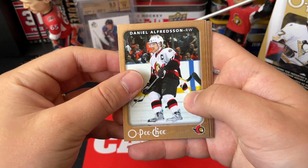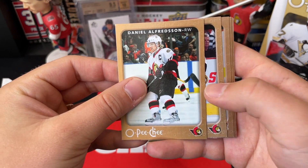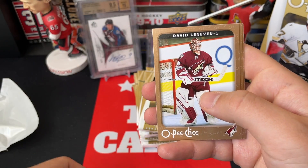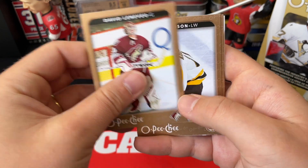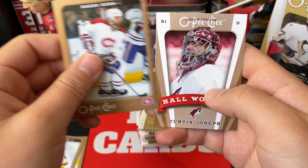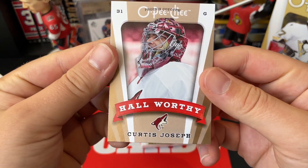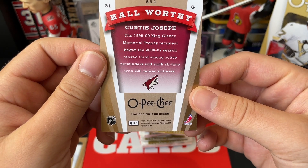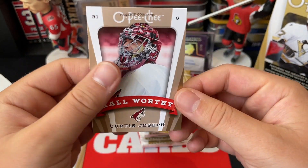Starting off with a Daniel Alfredsson — nice, I'm gonna hang on to that for the PC. Nice vintage Alfie card. Also a nice vintage Fisher card, David Lecavalier, P.J. Axelsson, Radek Bonk, and a Hall Worthy of Curtis Joseph — I don't believe he's going to the Hockey Hall of Fame, but here it is, the Joseph Hall Worthy.